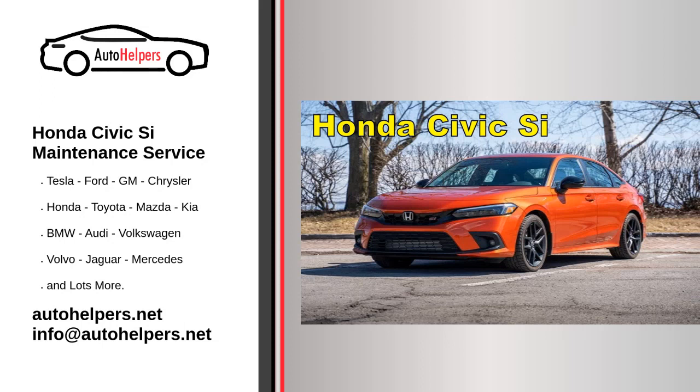Honda Civic C Maintenance Service. Honda Motor Company, commonly simply known as Honda, is a Japanese public multinational conglomerate manufacturer of automobiles, motorcycles, and power equipment, headquartered in Minato, Tokyo, Japan.